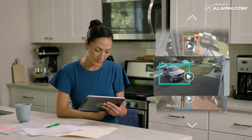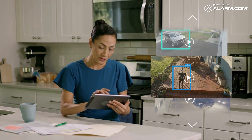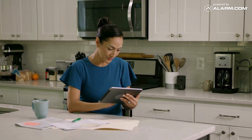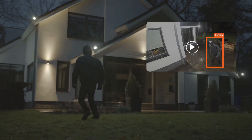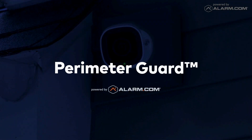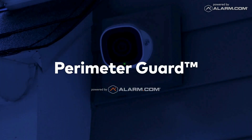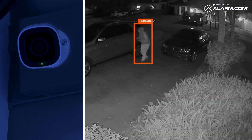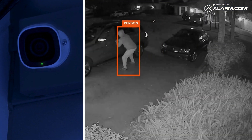With video analytics you can set up customized alerts to your preferences and set up rules to deter intruders. Set up a rule to trigger your home smart lights when motion is detected, or activate perimeter guard proactive defense with a combination of sound alerts and flashing LEDs. Plus, with advanced encryption standard, your video and data are securely protected.